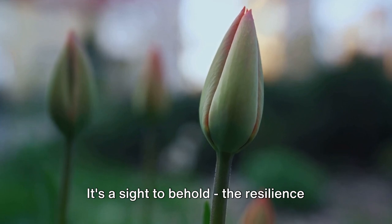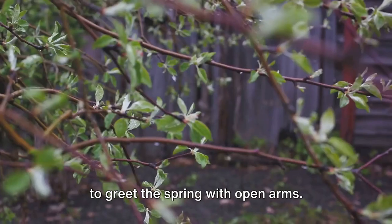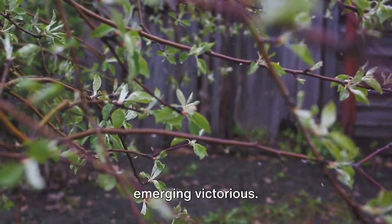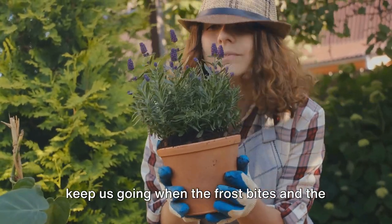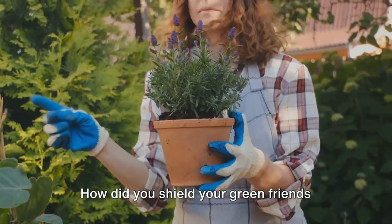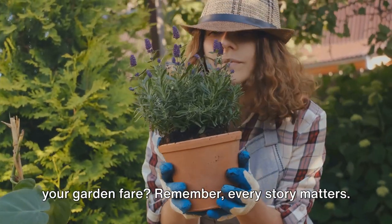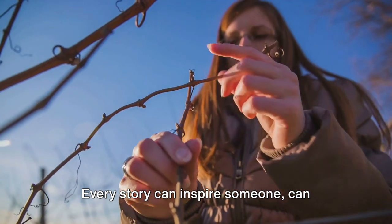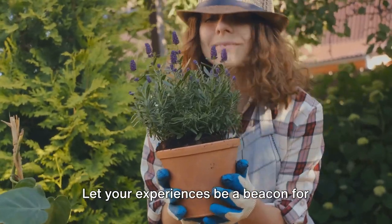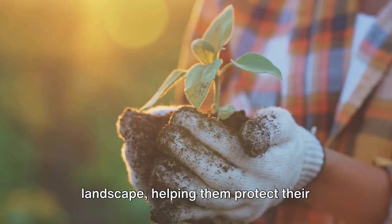It's a sight to behold — the resilience and beauty of well-protected plants, emerging stronger and more vibrant, ready to greet the spring with open arms. Each garden has its own tale of survival, its own saga of battling the cold and emerging victorious. It's these stories that inspire us and keep us going when the frost bites and the wind howls. And it's these stories we'd love to hear from you. How did you shield your green friends from winter's harsh grip? What innovative solutions did you come up with? How did your garden fare? Share your winter garden care stories and let your experiences be a beacon for others, guiding them through the frosty landscape and helping them protect their gardens from the cold.